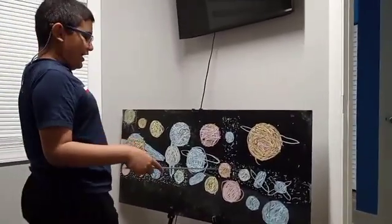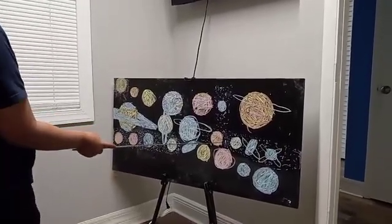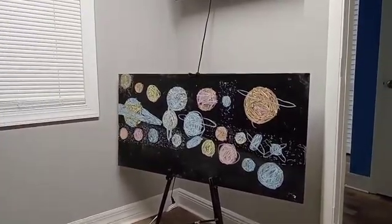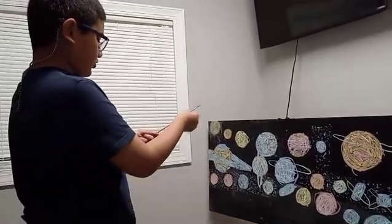Look what we have here — Haumea. Haumea is located far away from the Sun, between Orcus and the Kuiper Belt. Haumea is a dwarf planet with one ring.